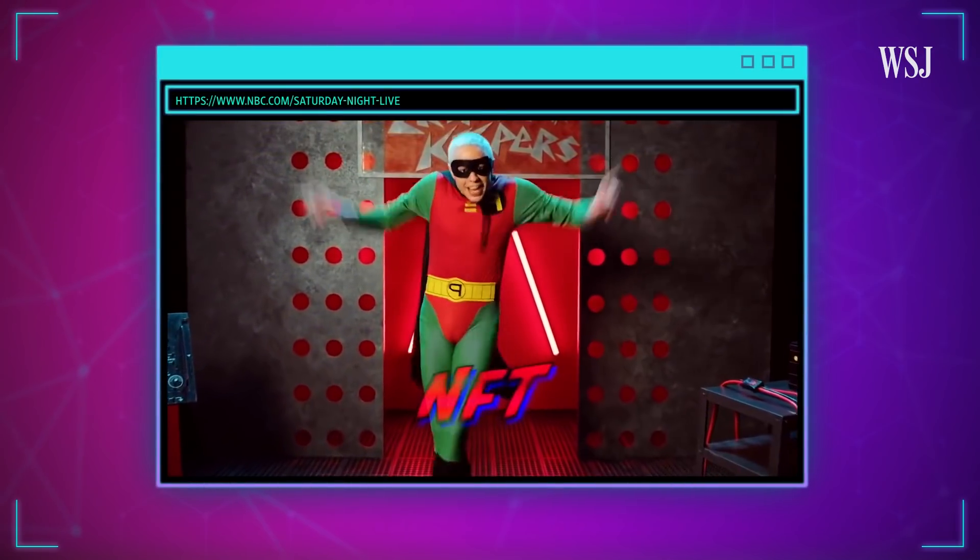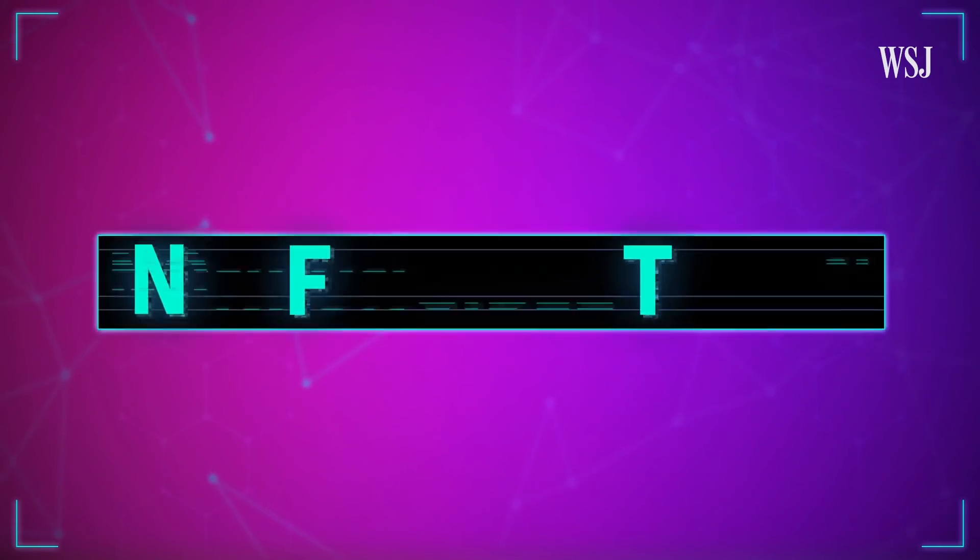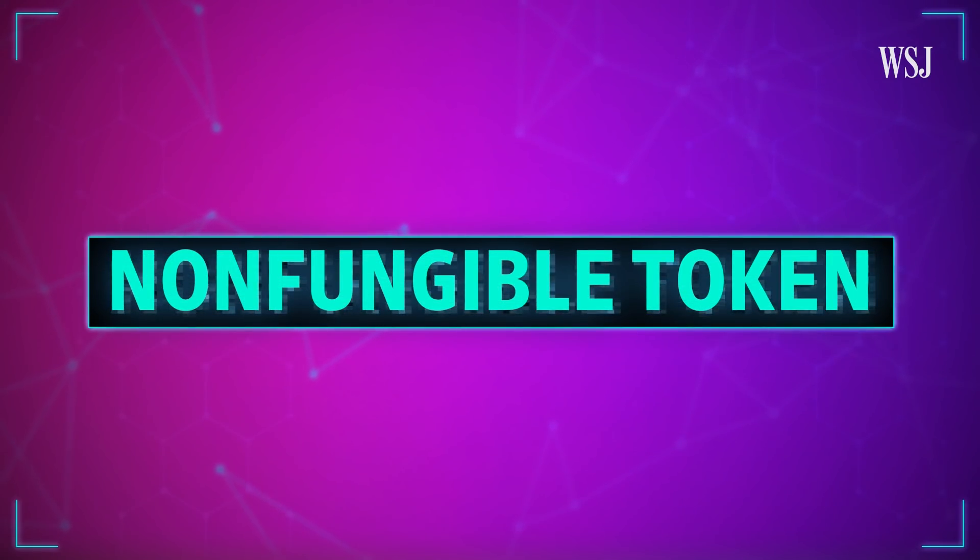Now what the hell's an NFT? NFTs, or non-fungible tokens, are the thing right now.